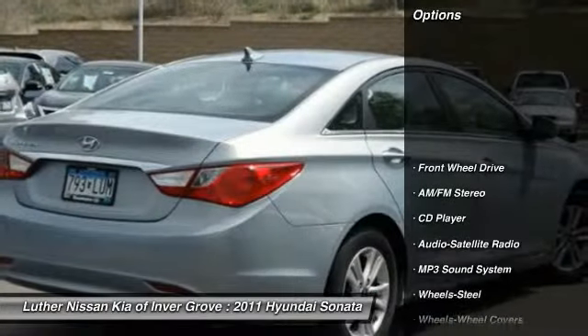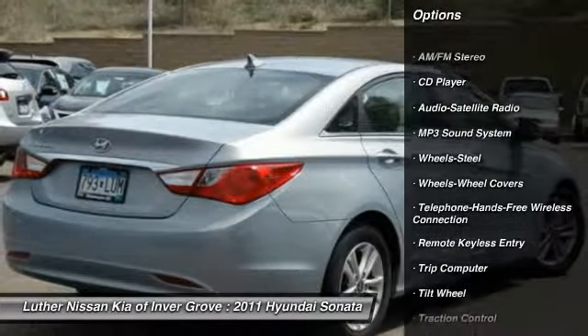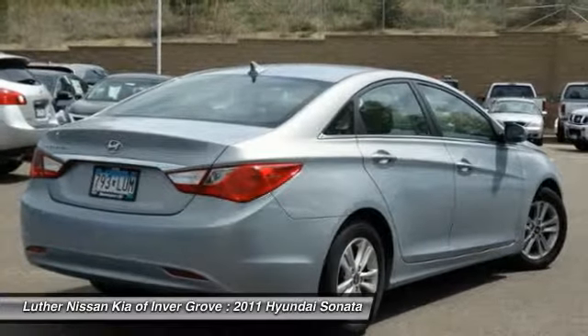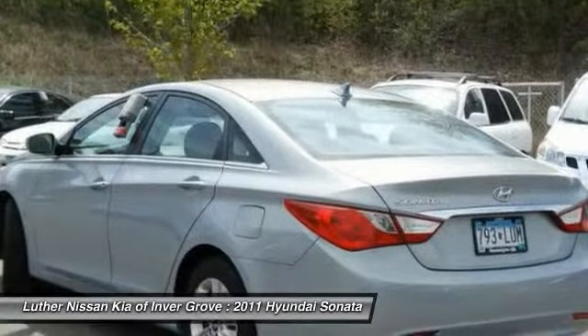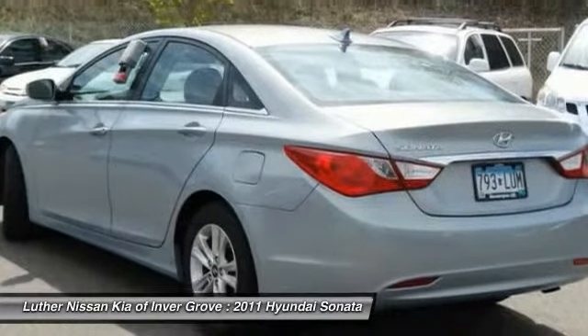Here are some of this vehicle's great options: traction control, anti-lock braking system, air conditioning, front power steering, Bluetooth wireless data link for hands-free phone, cruise control, rear defrost, FWD, AM FM stereo radio, and bucket seats.